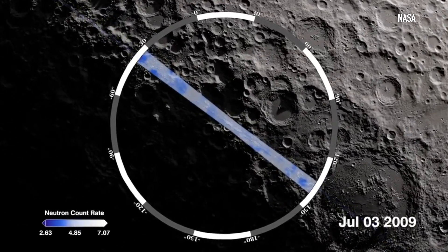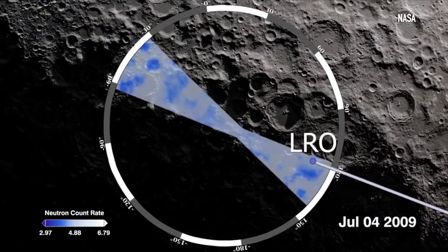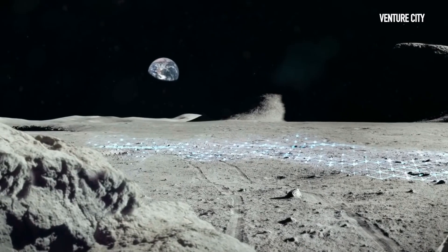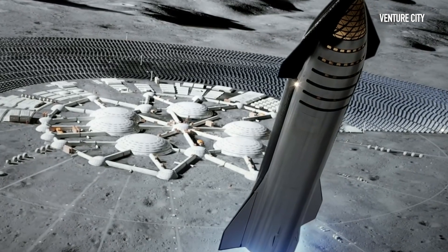One of the objectives of the NASA Artemis mission is to eventually harvest that water on the Moon and use it to synthesize fuel for rockets, attempting to turn the Moon into a fueling depot. And while we have a long way to go until NASA places a permanent lunar base on the Moon, the roadmap has been set.